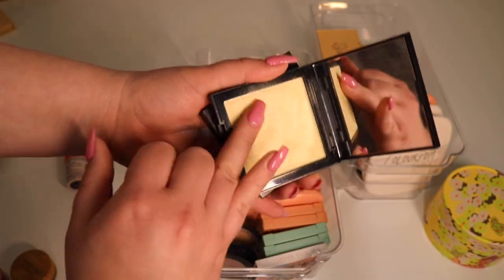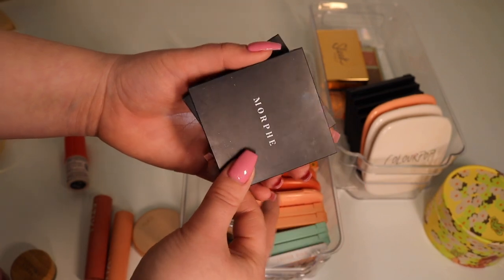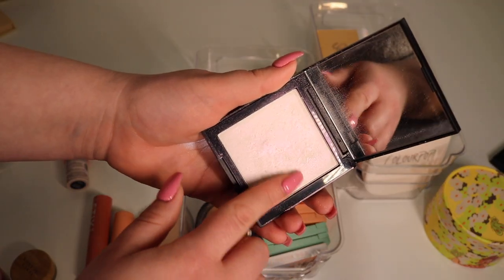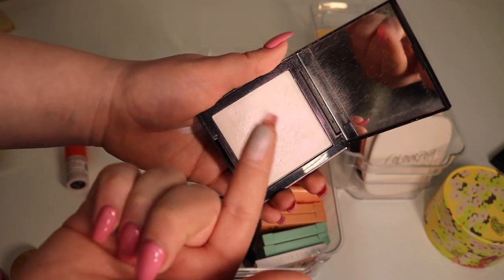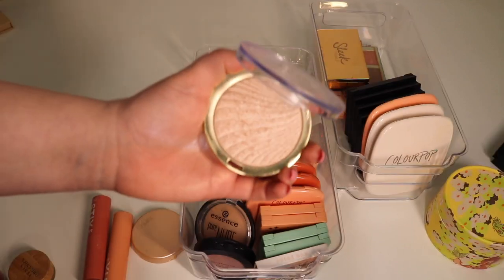Some more I'll be decluttering — these are the Morphe highlighters. This one is in the shade Lit — it's just not great, it's really yellow-toned, too yellow for me. And look — another white that shifts color, chalky mess, in the shade Starlight. I just don't like it. Getting rid of this for sure.